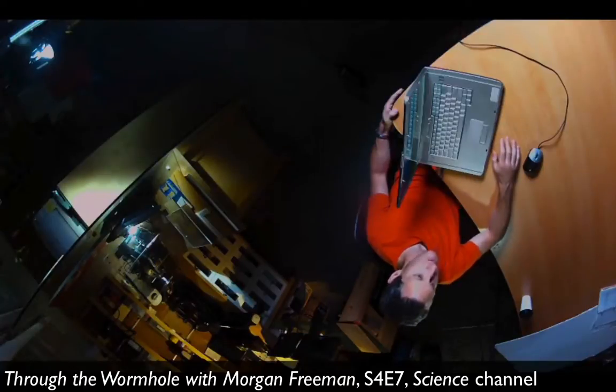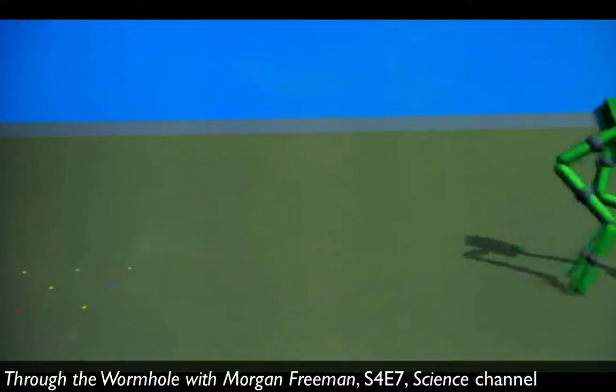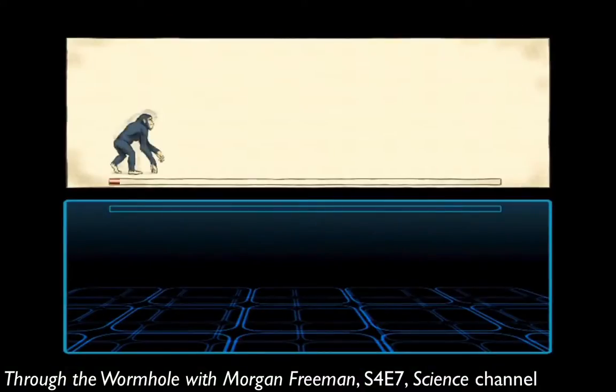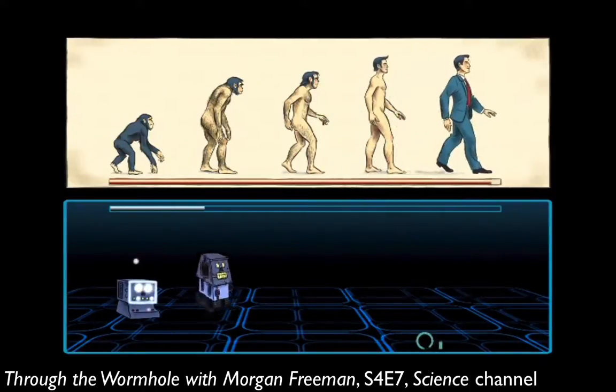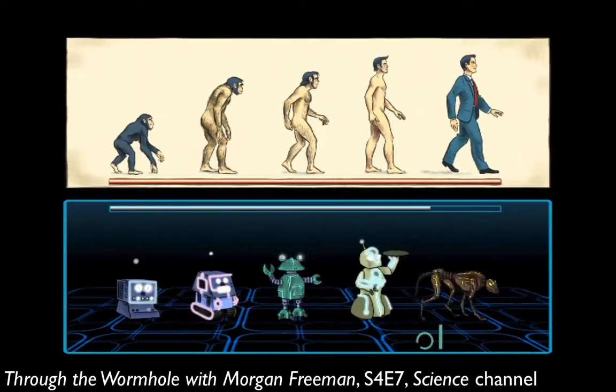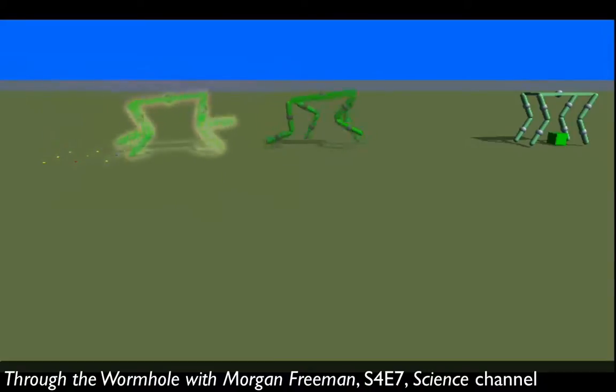And after a while, the computer starts to discover robots that, in this case, are able to walk from the left side of the screen to the right side of the screen. This is evolution on steroids. What took Mother Nature millions of years takes the computer just a few hours. Overnight, the computer tests thousands of generations, and eventually it produces a robot that meets the goal.